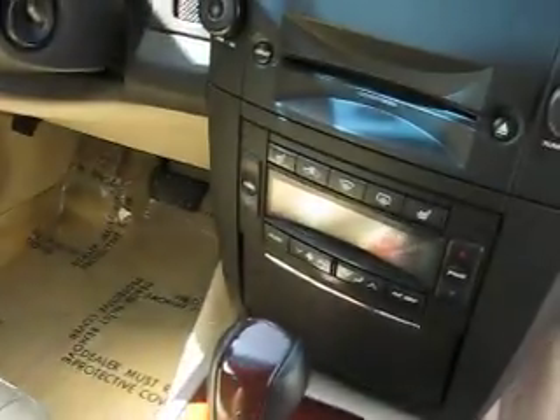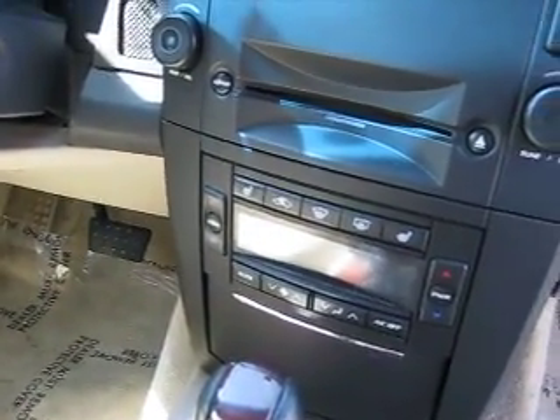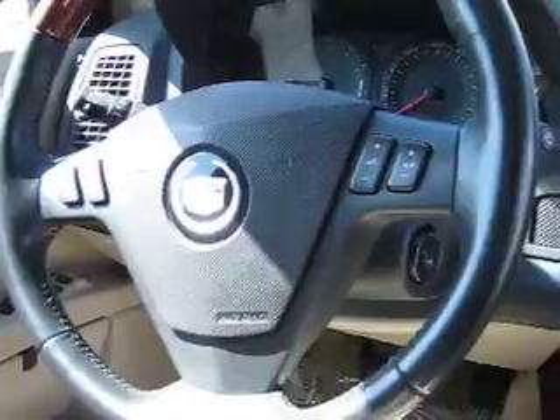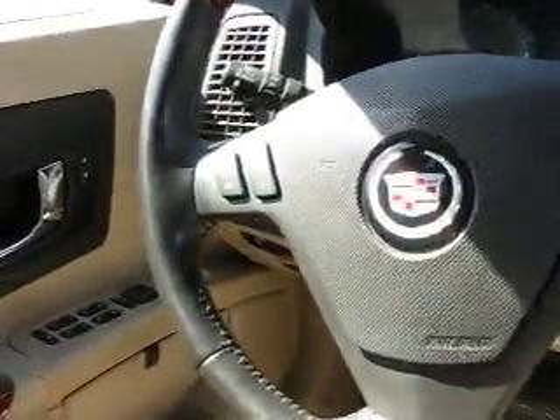It has the automatic transmission with the sport shift mode. Coming up to the center stack, you can see we have the dual zone automatic climate control, heated seats, and the CD changer in-dash. Trip computers, and you do get the audio controls right here on the steering wheel. Great looking vehicle with automatic headlights and daytime running lights.